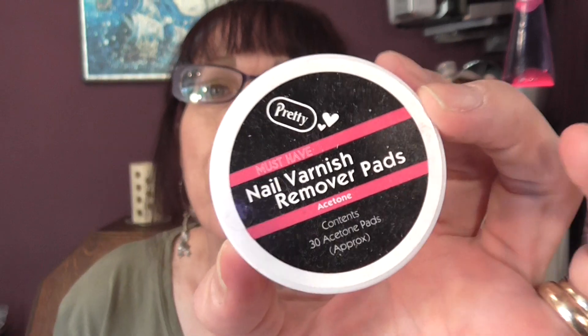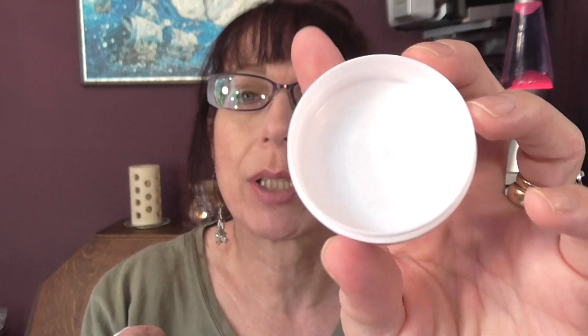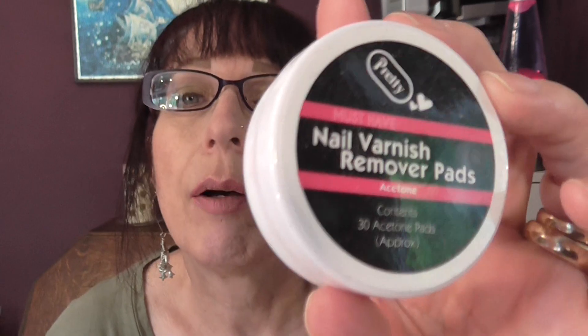And then we have nail varnish remover pads by Pretty. I was surprised by these — they were 50p in the factory shop. They're just little round pads soaked in nail varnish removing solution. A little bit oily, which I thought might mean they wouldn't work properly, but I really did like them. They took off the nail varnish really, really quickly — so much better than just the ordinary liquid remover. So yeah, if you see those around, pick one up and give them a try. They were very, very good.